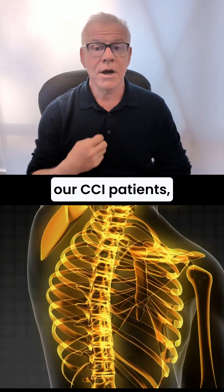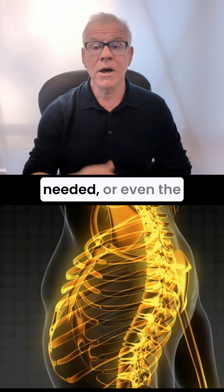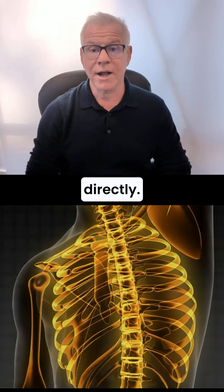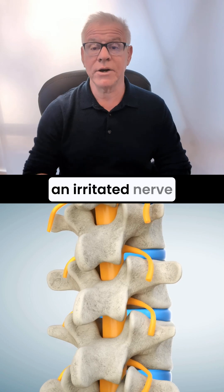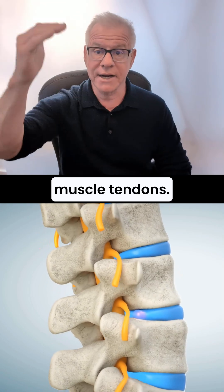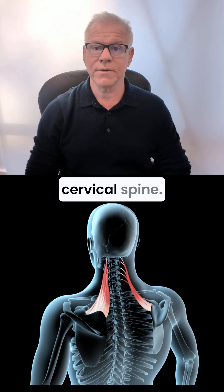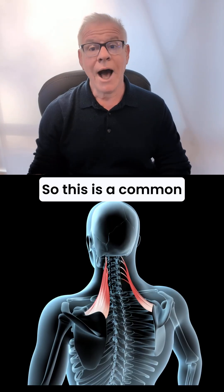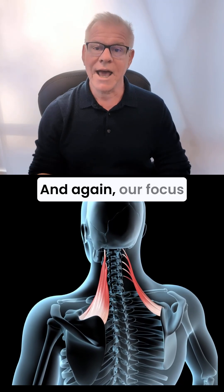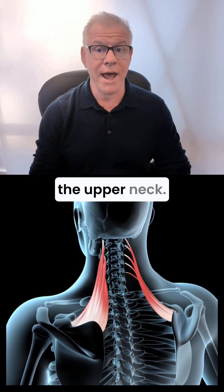When we treat our CCI patients, we're frequently treating the upper neck and lower neck if that's needed, or even the upper back or thoracic spine directly. That might be an irritated nerve from a thoracic disc bulge, or some of those long muscle tendons that go from the upper back to the upper cervical spine. This is a common thing for us to see and treat, and our focus is always trying to treat the whole patient, not just the upper neck.